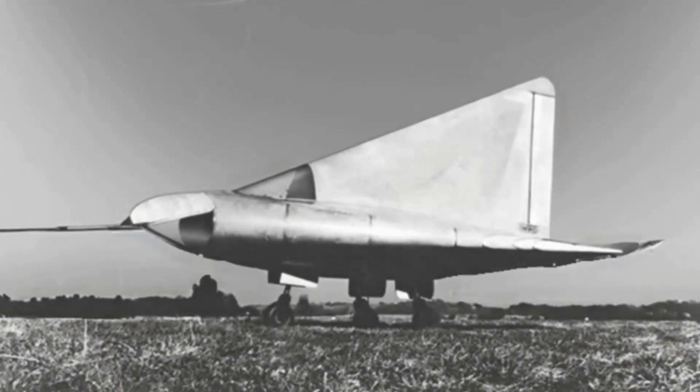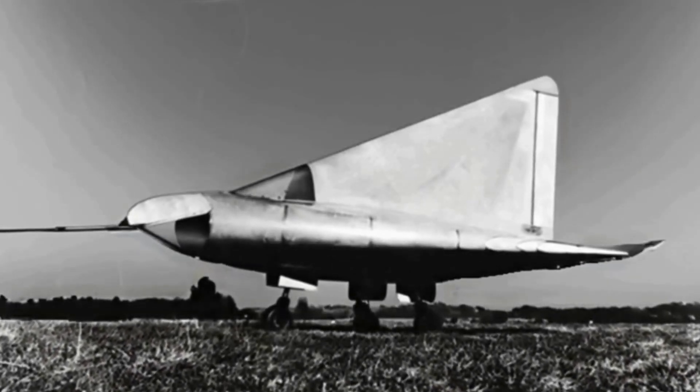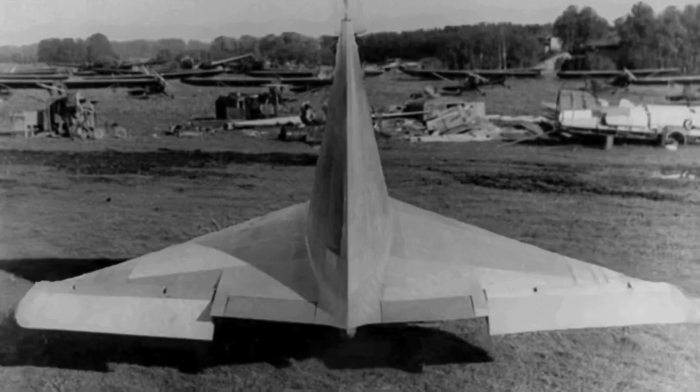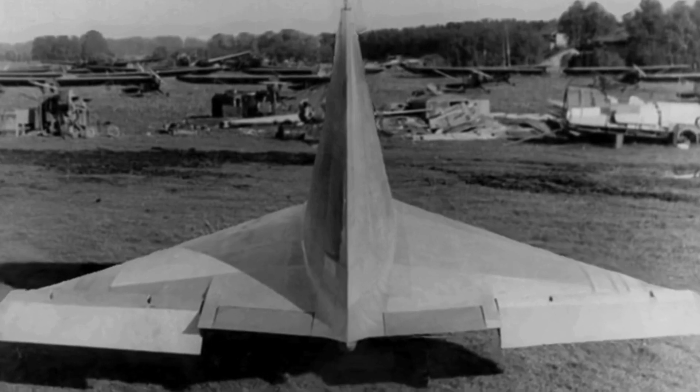The DM-2 was a larger supersonic test plane with a prone pilot, powered by a Walther liquid-fueled rocket. The DM-3 was a further developed version with a pressure cabin and a more powerful Walther C engine.